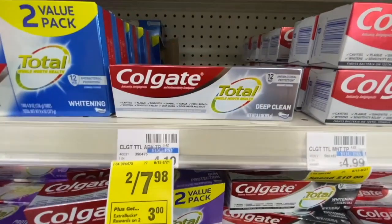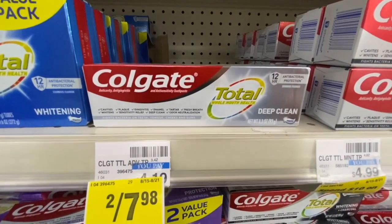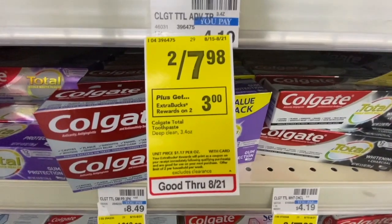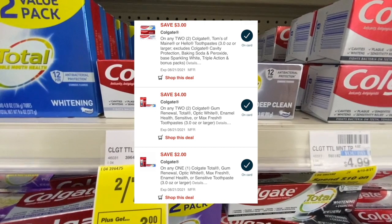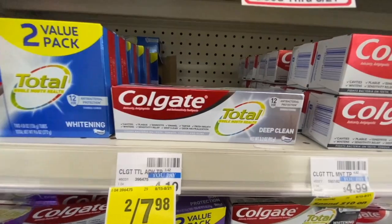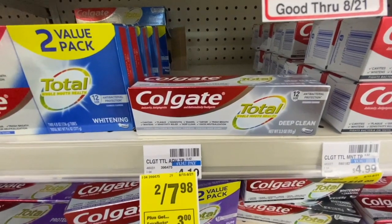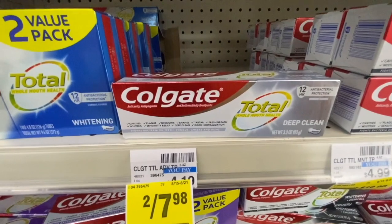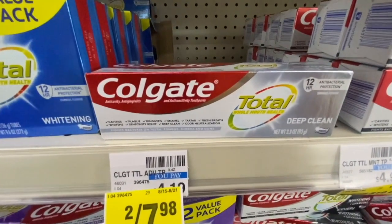To use that $6 off $30 CRT, I'm getting four Crest Total Deep Clean toothpastes at $7.98 — buy two, get a $3 Extra Buck back, limit of two times. I have the $4 off two digital manufacturing, the $3 off two digital manufacturing, and the $2 off one digital manufacturing coupons, all clipped. I'm hoping all three come off, leaving me paying $6.96 and getting $6 back, making all four toothpastes just 96 cents — and pairing the $6 off $30 CRT to make it a small money maker.